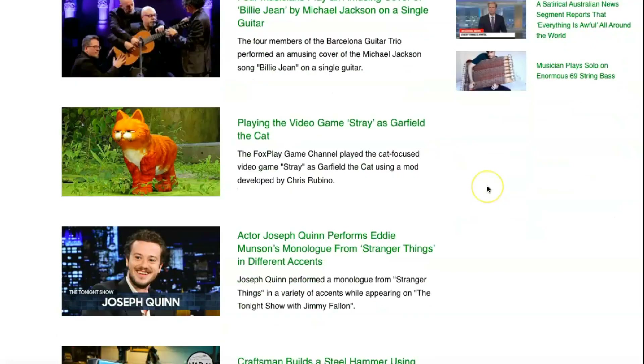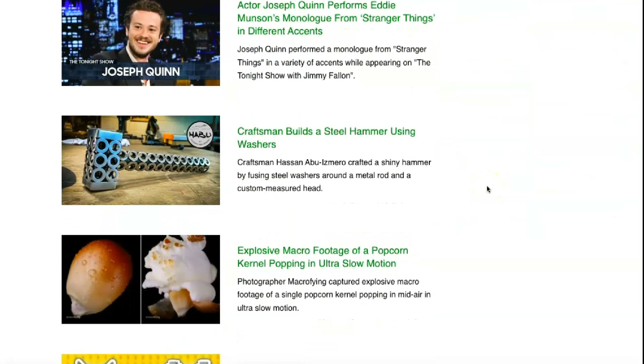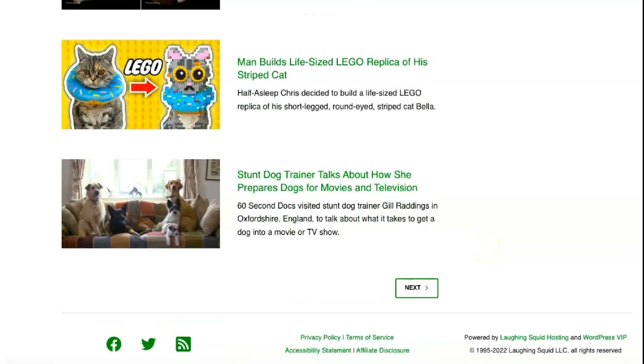If there's one thing Laughing Squid boasts, it's affordability. Their cheapest plan, dubbed Simple Squid, costs just $4 a month. The most expensive, Mega Squid, costs double that at $8 per month. The Mega Squid plan offers more than double the features for the money. For example, you don't get mailboxes and 1GB disk space with the Simple Squid plan, but with the Mega Squid plan you get 10 mailboxes and 3GB of disk space.